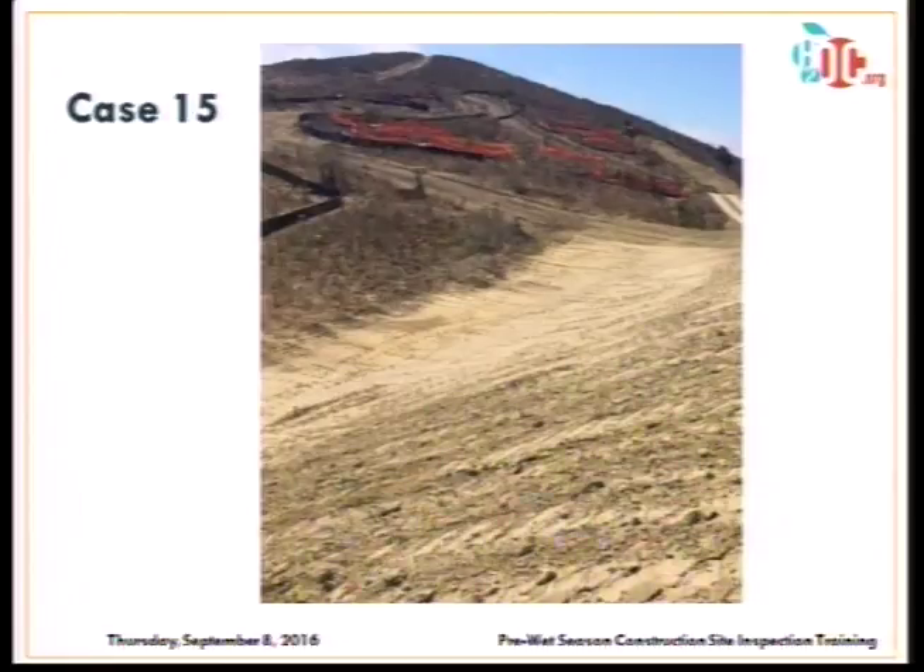This slope has no erosion control on it — but is it an active slope or not? If it's active, no issue. If it's been sitting for two weeks, erosion control should be in place. Understanding the timeframe and asking questions of the site operator is important.